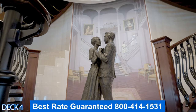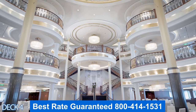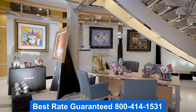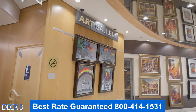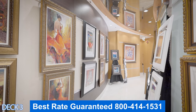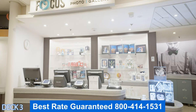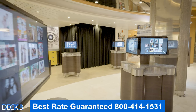Over here is the art gallery. They do sell art on board, so make sure you're aware that there are auctions — all of the art you see is available for purchase. Over here is the photo gallery. This is where you'll find the photos that the photographers took of you while you were on board.